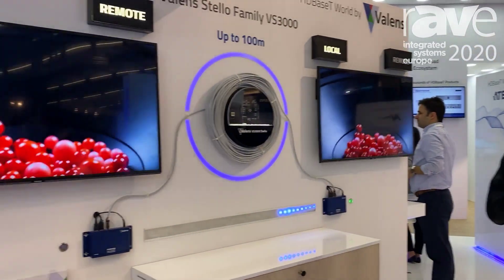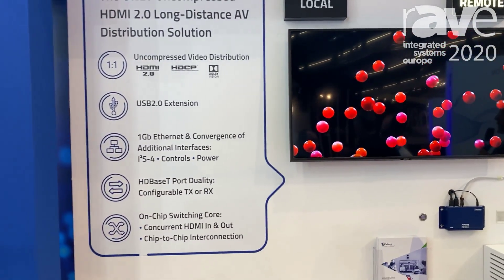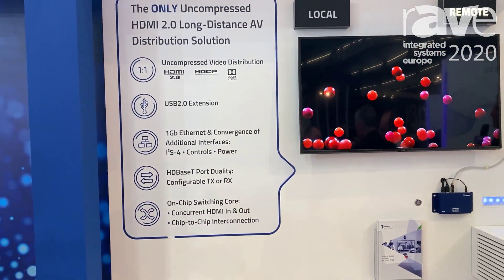We are demonstrating the latest and greatest HDBaseT product, the Gen3, based on HDBaseT SPEC 3.0 VS3000.